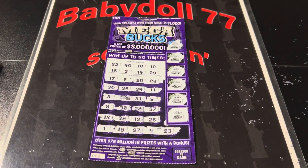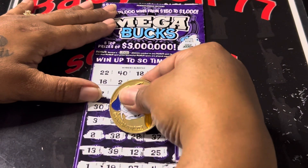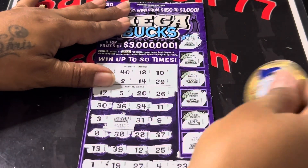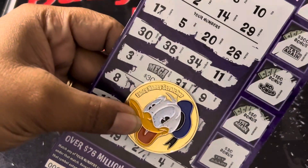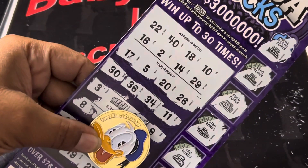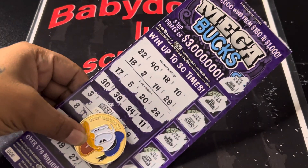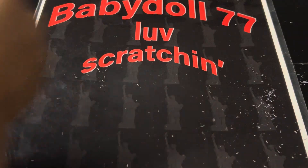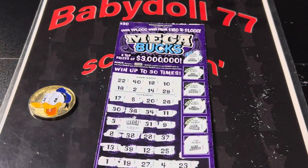Let's see what's under that Mega symbol — can it be big? We got a $30 win on the bottom, guys — that is a $60 win total! I will take it. That Mega symbol with that 30 is nice — I will take it. 60-dollar win — that's a profit session, but I did buy two tickets, so that's my $60 back. I will take it — thank you guys, see you next time, bye!